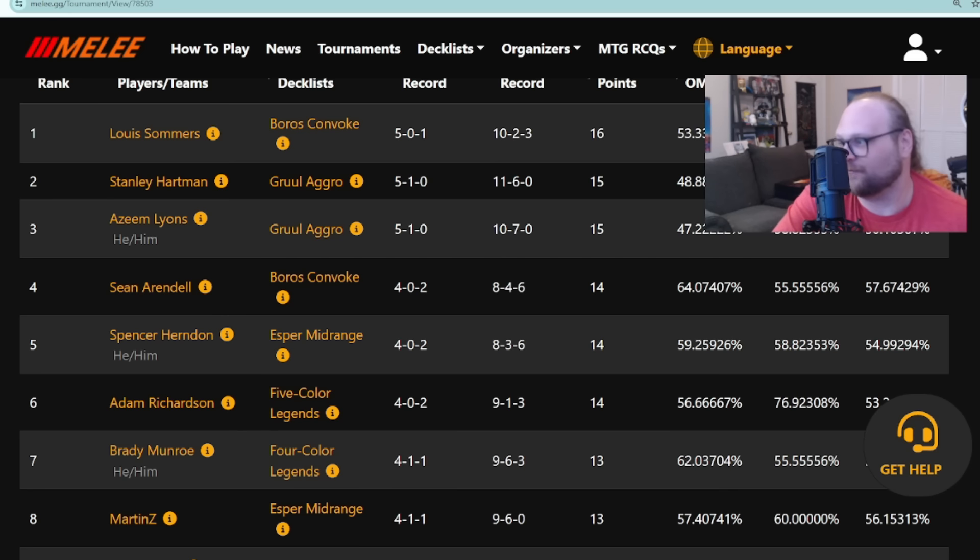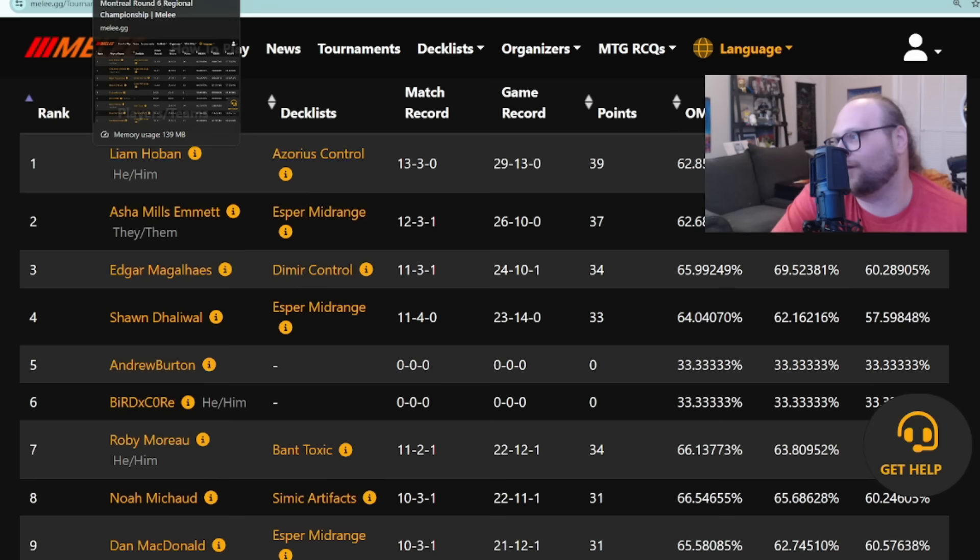It really feels good to see two Gruul Aggro lists we've never seen before in best-of-three tournament Magic, surrounded by Boros Convoke, Esper Midrange, Legends Midrange — all the previously established decks. The Montreal Regionals top eight is a little more sobering: Azorius Control, Esper Midrange, Dimir Control, Esper Midrange again, plus some unexpected things like Bant Toxic and Simic Artifacts making it into the top eight of regionals.